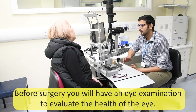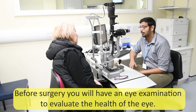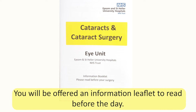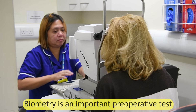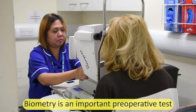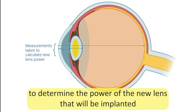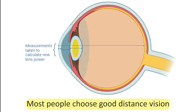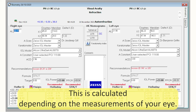Before the day of your surgery, an eye examination will be done to evaluate the overall health of the eye. You can ask questions about surgery and you'll be offered an information leaflet to read before the day. Biometry is an important pre-operative test to determine the power of the new lens that will be implanted into your eye to give you the best vision for either distance or reading. Most people choose good distance vision and will require glasses for reading, and this is calculated depending on the measurements of your eye.